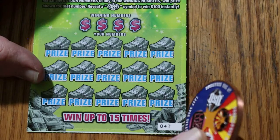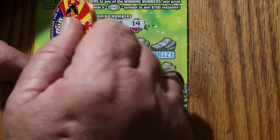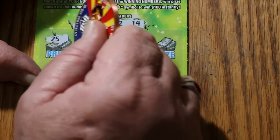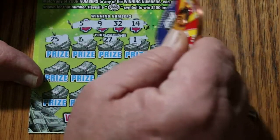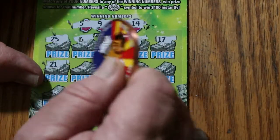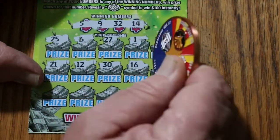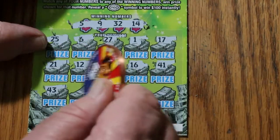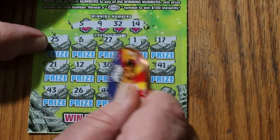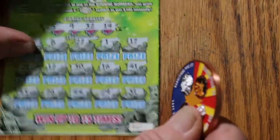47 is our ticket number, let's see what happens. 5, 9, 32, and 14. 25, 6, 27, 1, 17, 21, 12, 30, 16, 41, 43, 26, 44, 29, 31, and nothing.